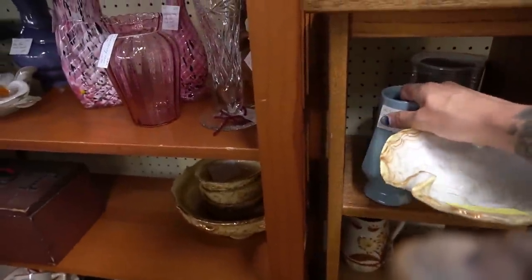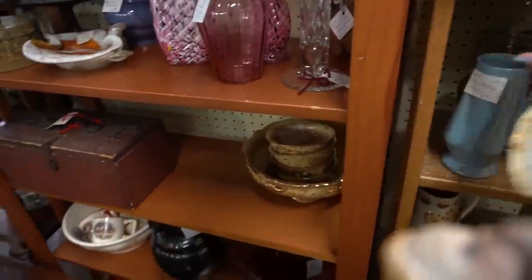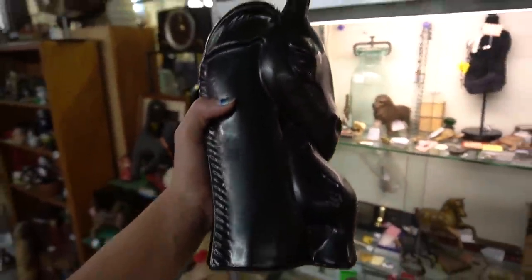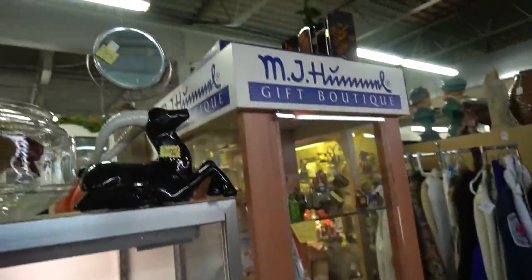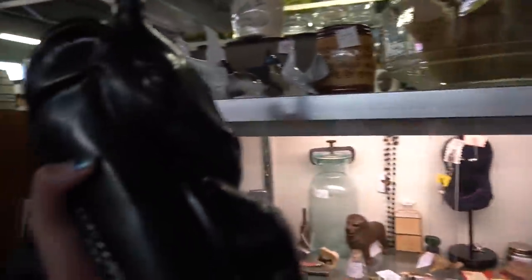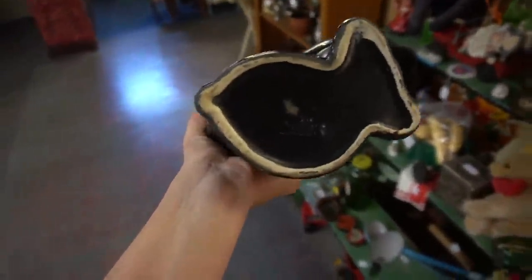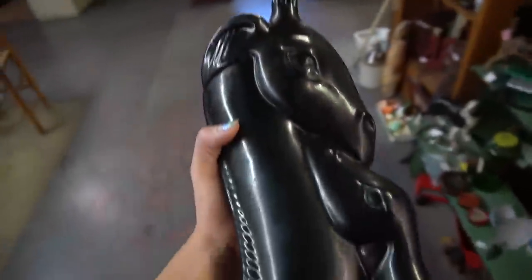This blue pottery vase, $5.00 — I'd pay that. So this just happened. I couldn't get it on camera because I was just so quick to snatch it off the top of that cabinet. It's Shawnee — it's not Haker, but it's giraffes, and so I had to snatch it. Now I've got to bring it up front because my hands are full again.